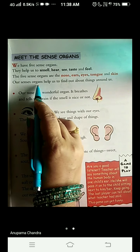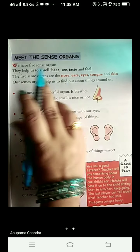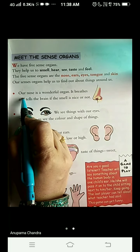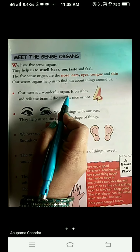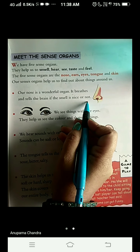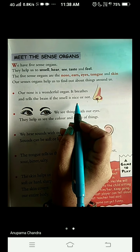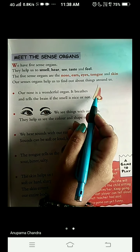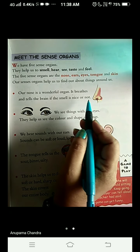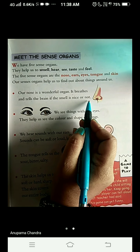Our sense organs help us to find out about things around us. Our nose is a wonderful organ. It breathes and tells the brain if the smell is nice or not. So how do we know the smell is nice or not? Through the help of our nose. The nose tells the brain whether the smell is nice or not — it gives a message to the brain.